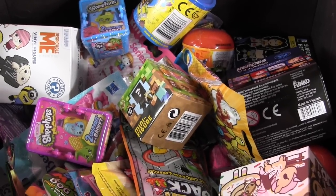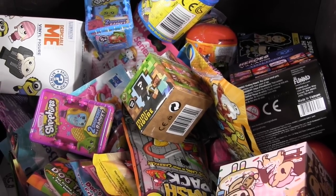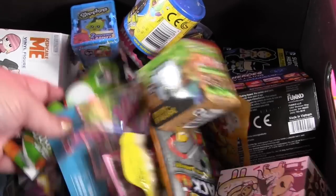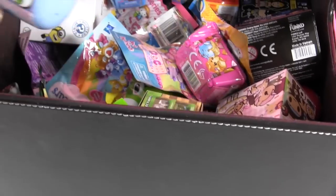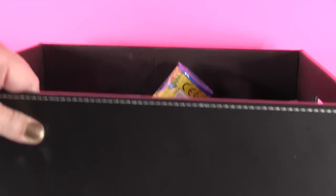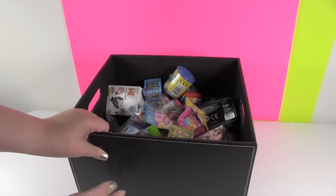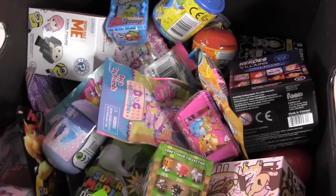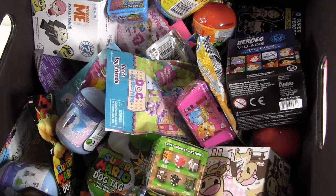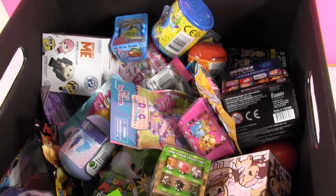Hey everybody, it's Paul and Shannon, and look at what we have today — a brand new blind bag bonanza! Look at all these blind bags. This is our crate full of blind bags — a big box stuffed full of all kinds of assorted blind bags we have found at the front of stores and in toy departments.